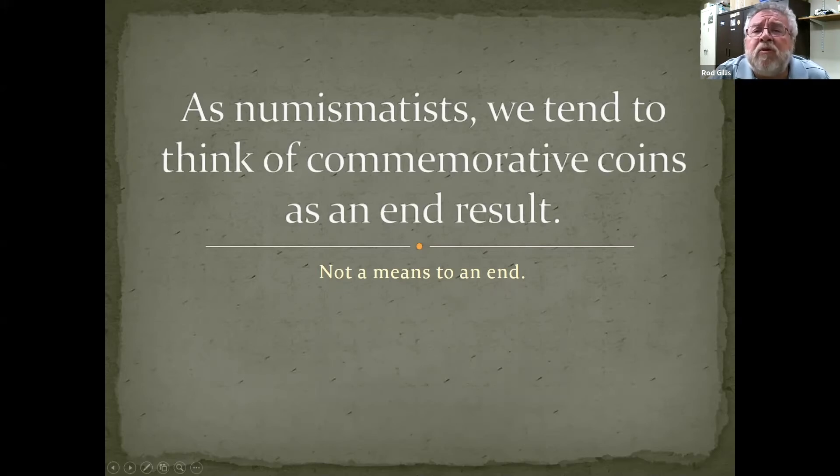I tend to believe that as numismatists, we tend to think of commemorative coins as an end result. We collect them and may spend a little bit of time learning about the event or person commemorated, which is only natural. But really it's not a means to an end — there's much more involved in having a commemorative coin made. I wanted to offer this presentation because even though I'm not uniquely responsible for having a commemorative coin made, I was involved in having one made, and I wanted you to benefit from the things I learned. And I learned a great deal in trying to get a commemorative coin made.